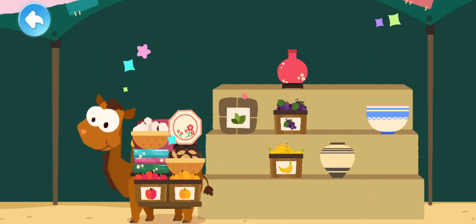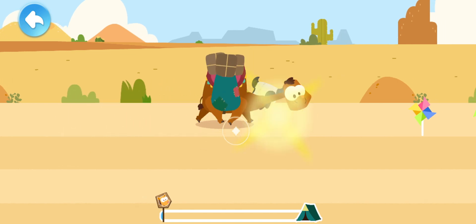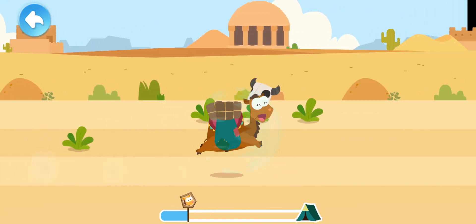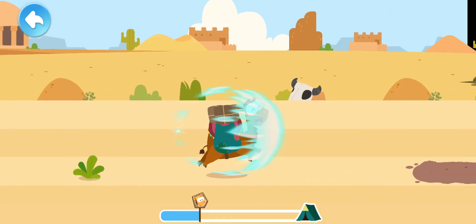We've got all the goods. Let's go! Swipe up or down to help the camel avoid danger.